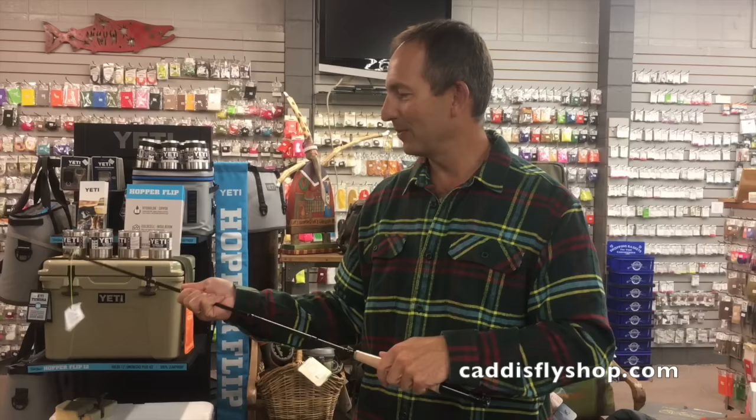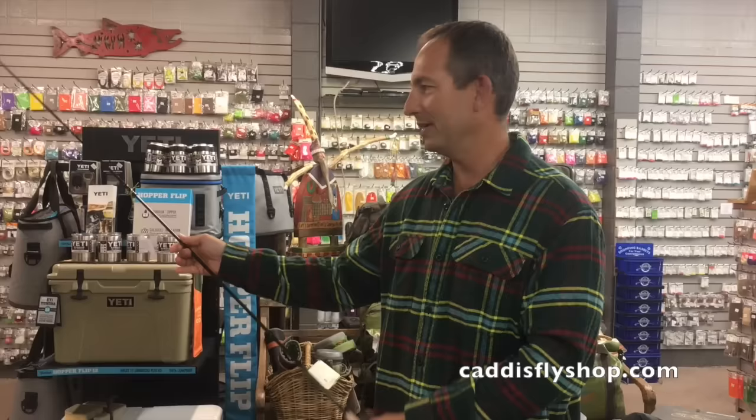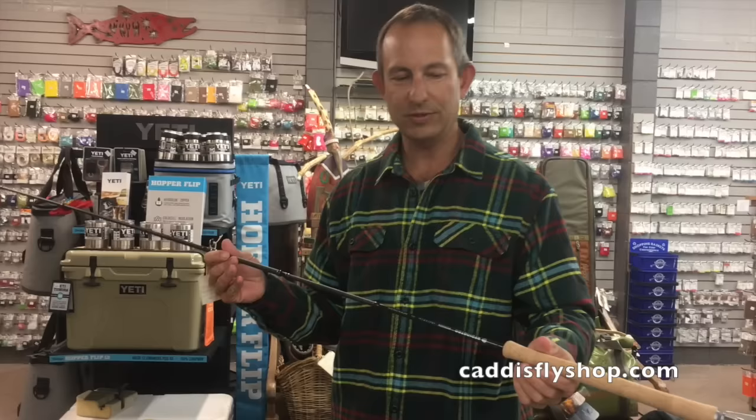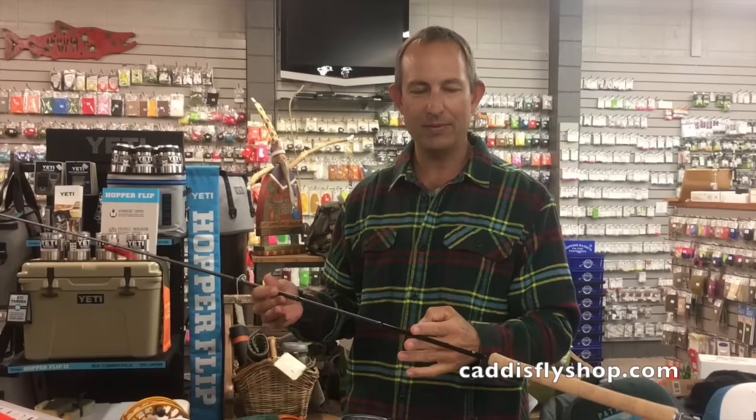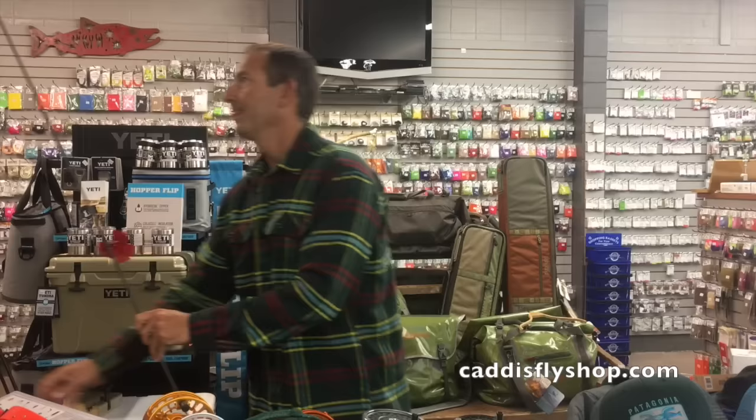The Echo Trip is incredibly convenient. A lot of guys who ride motorcycles and fish around the West love this rod. It comes with a case and the lifetime warranty you'd expect from Echo. Also having a lot of fun with the Reddington Hydrogen Trout Spey — amazingly light, full-flexing spey rods. Put a single-handed spey line on this from Rio, bump three weights — it's a three weight going to a six. You'll have a blast with these rods.